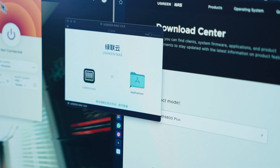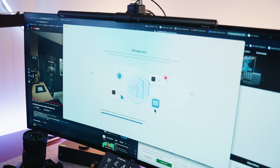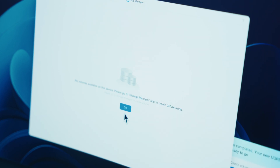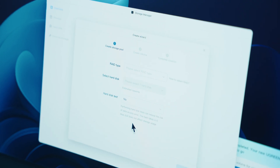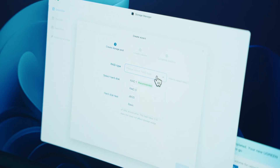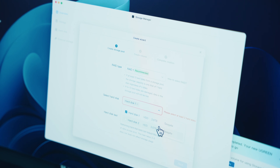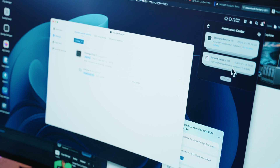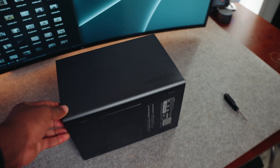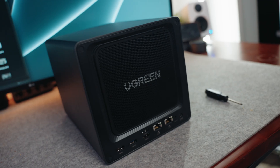Once I downloaded the Ugreen app, it guided me through the setup process, which was pretty simple. For the two drives I have installed, I set them up in a RAID configuration, which means one drive acts as a backup to the other — so if the primary drive fails or there's data corruption, the data is already stored on the secondary drive. The whole process, including security checks and health verification of the drives, took over five hours.